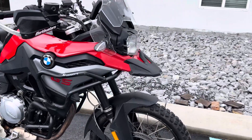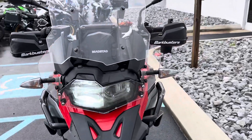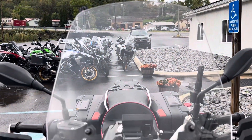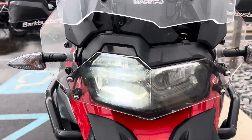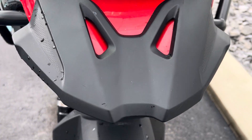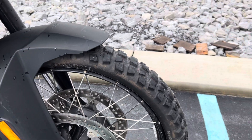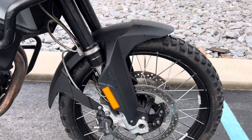It does have some scuffs on it — it's definitely been ridden off-road. I'll point out some of those blemishes as we go along. It's got a MADSTAD adjustable windshield, TOR-TEC headlamp guard, front beak in good shape, and Bridgestone Battlax Adventure 41s front and rear.